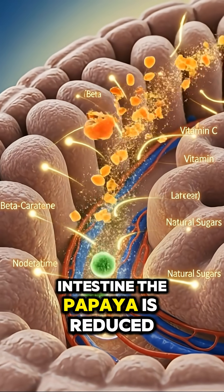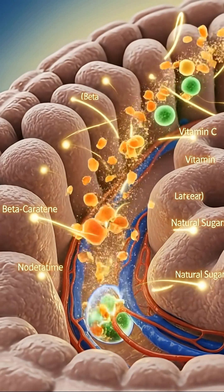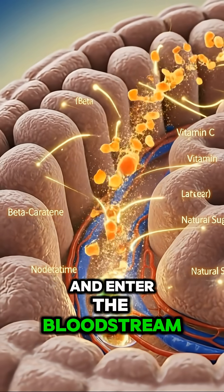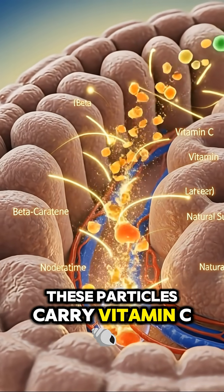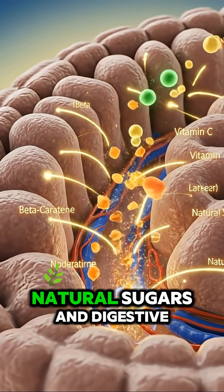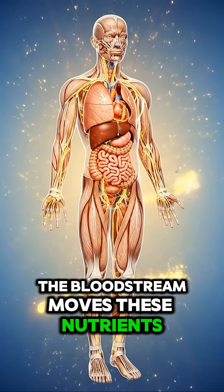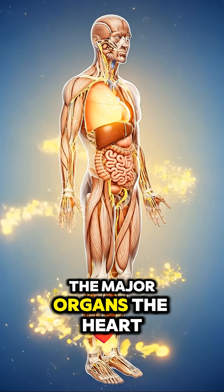Inside the small intestine, the papaya is reduced even further. Glowing nutrient particles pass through the villi and enter the bloodstream. These particles carry vitamin C, beta-carotene, natural sugars, and digestive enzymes such as papain. The bloodstream moves these nutrients through the muscles and the major organs.